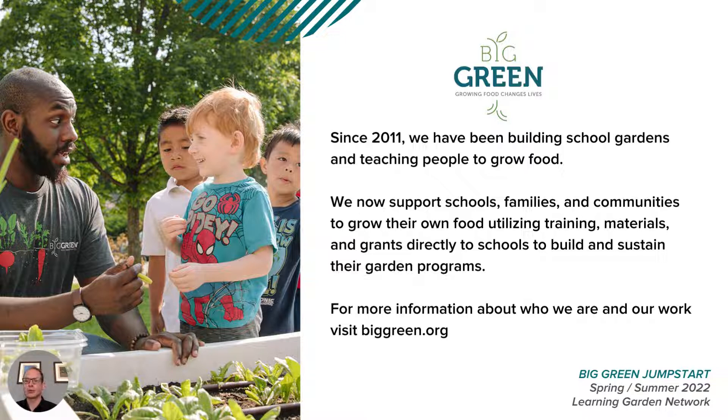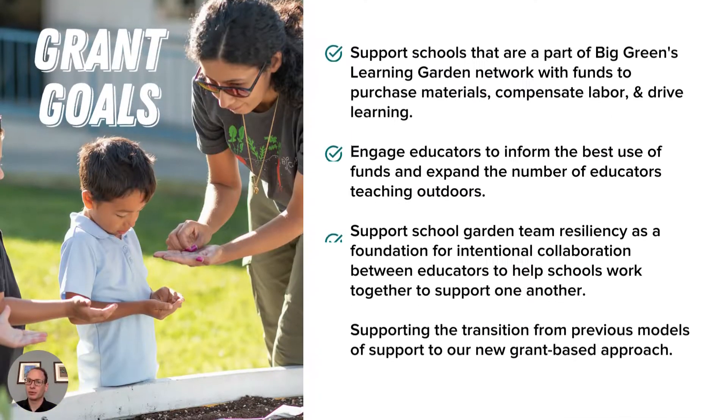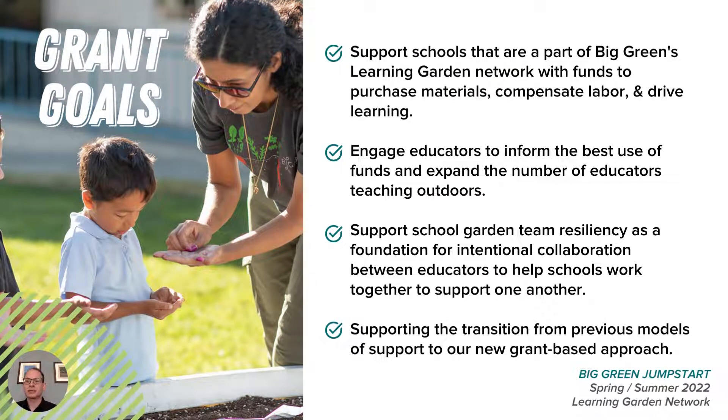We now support schools, families, and communities to grow their own food utilizing training, materials, and grants directly to schools to build and sustain their garden programs. With this Jumpstart grant, we're focused on helping schools this spring who already have learning gardens as a part of Big Green's network and the work we've done since 2011, with funds to support school gardens.